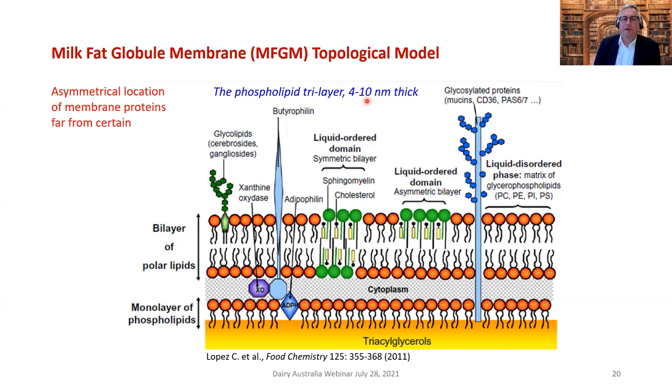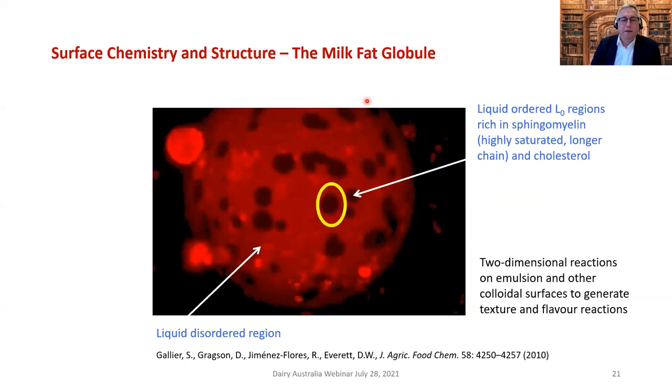The sphingomyelin and cholesterol are found together in the MFGM. This is real — confirmed by work done with my PhD student Sophie Gallier about 11 years ago. Using confocal microscopy, the black circle you can see is where the sphingomyelin-cholesterol domain sits in a fat globule — a Jersey milk fat globule about 17 micrometers in diameter. The Mickey Mouse ear-like structures attached are milk fat globule membrane layers without fat inside — empty vesicles.